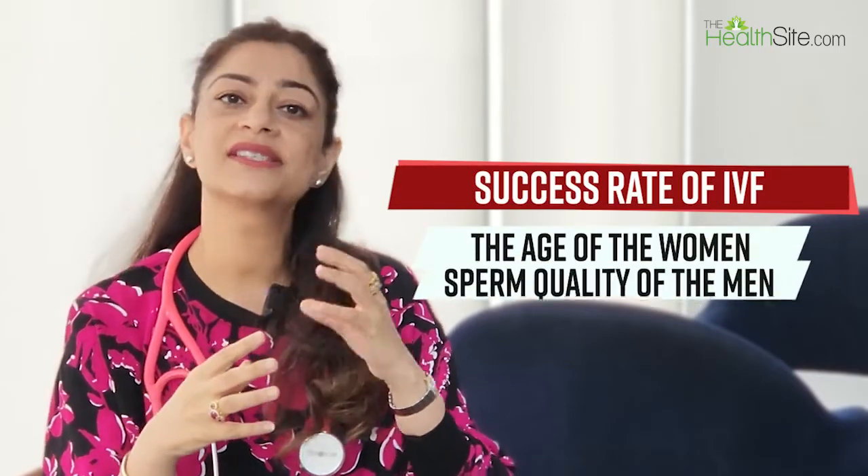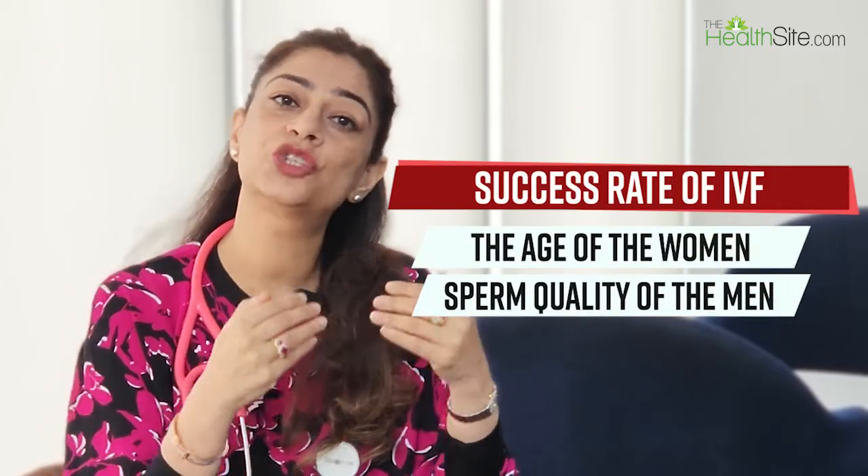In IVF, there is no one size fits all — we see patients who are young, in their early or late 30s, and sometimes couples in their 40s. The key question is why the couple needs IVF: is it the woman's tubes, or the man's sperm count? But the most important determinant for IVF success is the age of the woman.